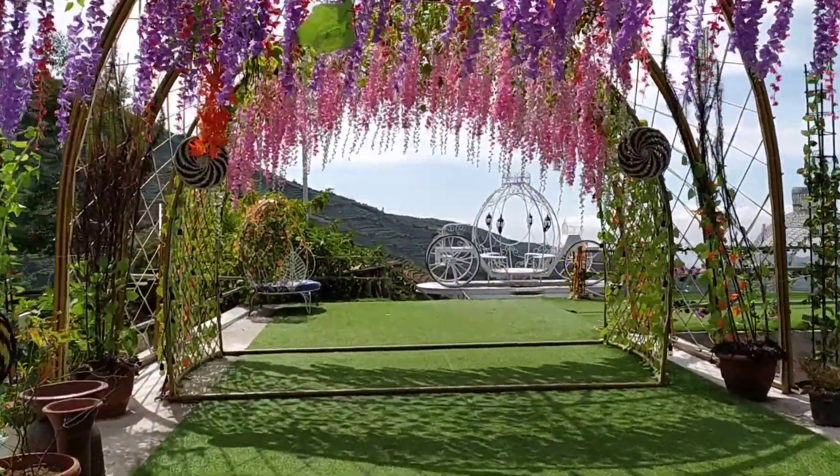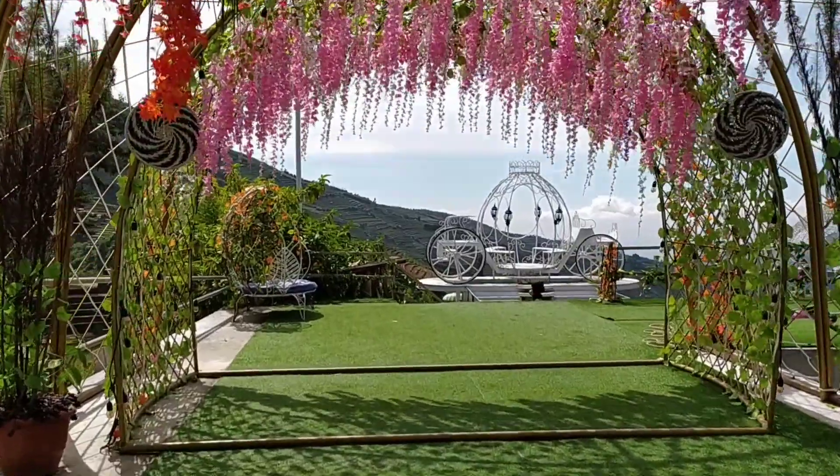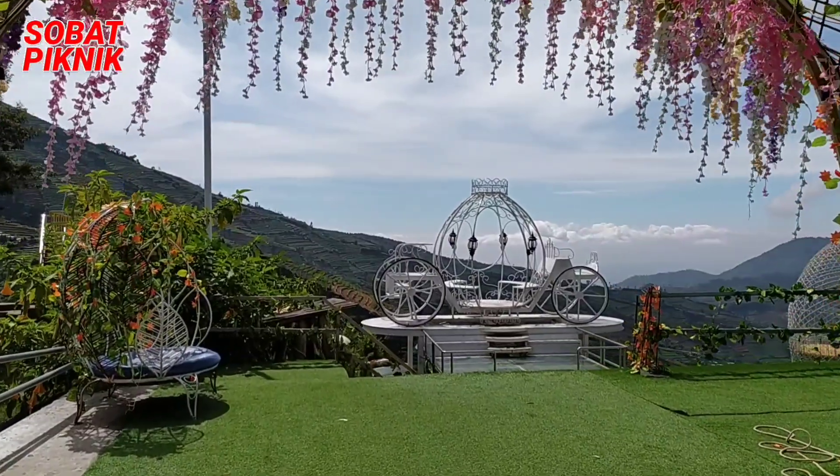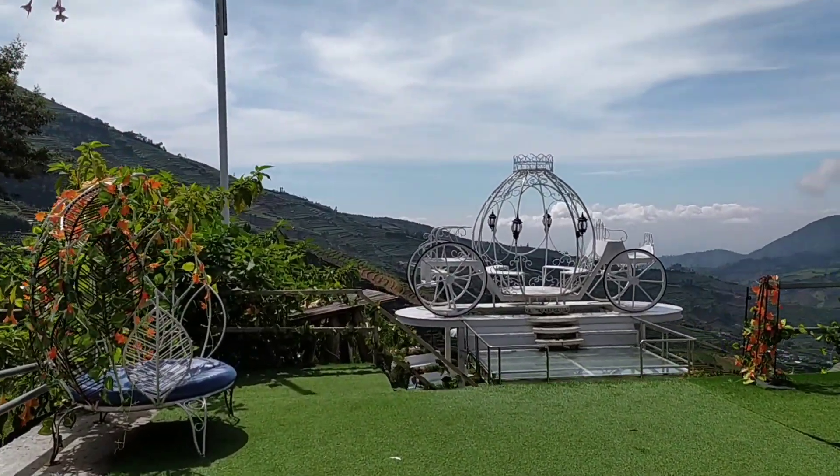For the ticket to visit Batu Angkruk, it costs about 15,000 rupiah per person, and for the bike, it costs 5,000 rupiah.